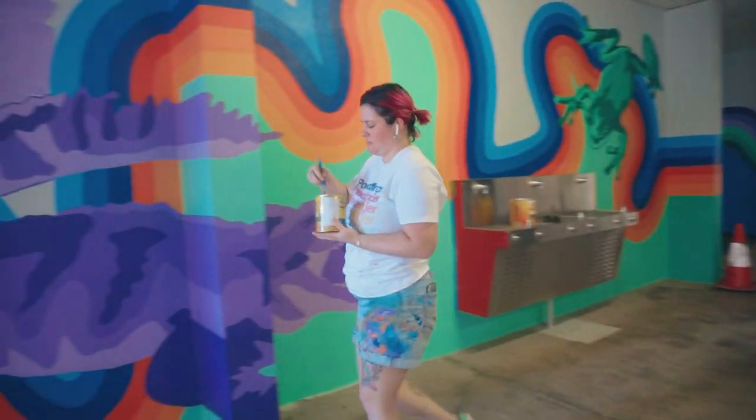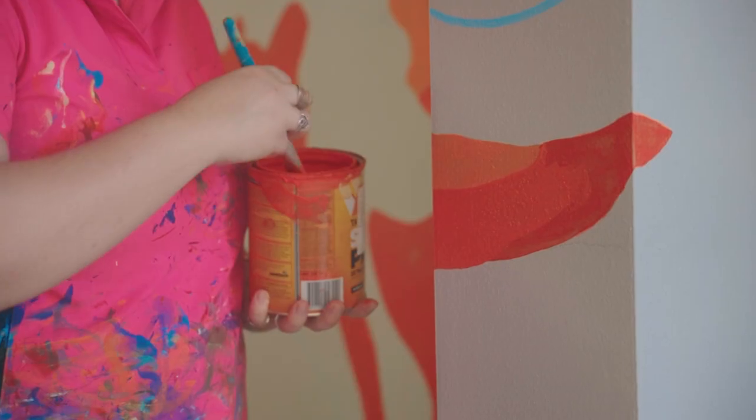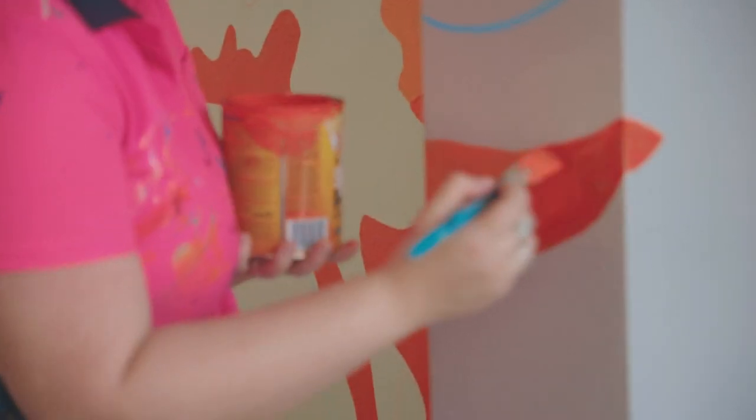Hey guys, my name's Jen and my business name is called Jen and Tonic Art. I painted this mural behind us for Katarina Senior College. I was asked to come in and create this beautiful bright artwork to show off the mascots of the school.